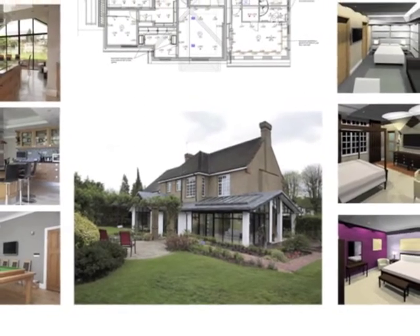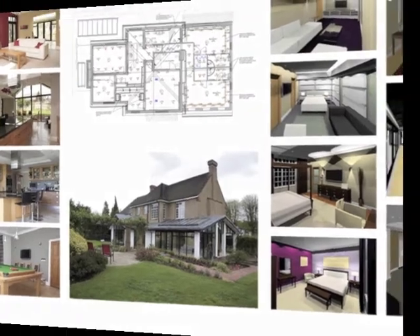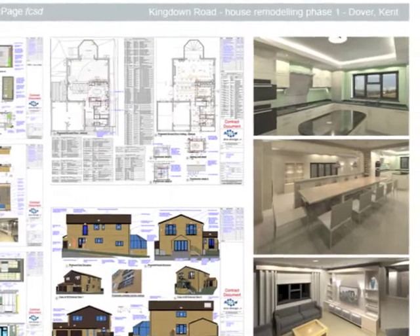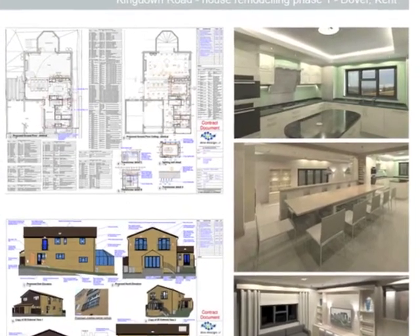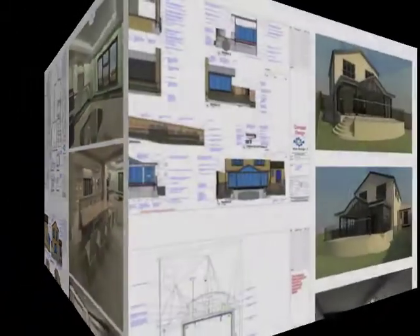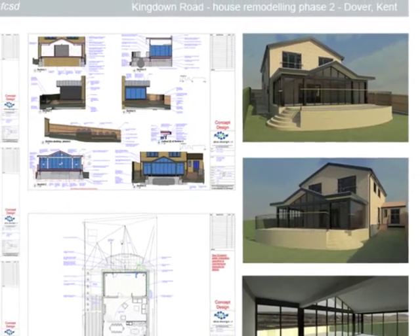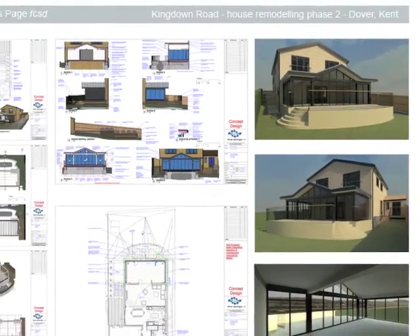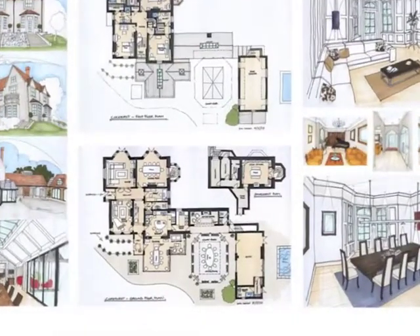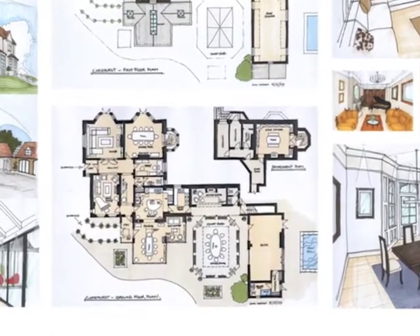I believe I have much to offer and would relish the opportunity to be part of a team in a capacity that would satisfy my passion for design and construction. In return, any such organisation would gain a highly flexible heavyweight resource with a strong insight into all aspects of the design industry, from conceptual generation through to project implementation. I have the ability to mentor and motivate staff, present and be an ambassador for the company.